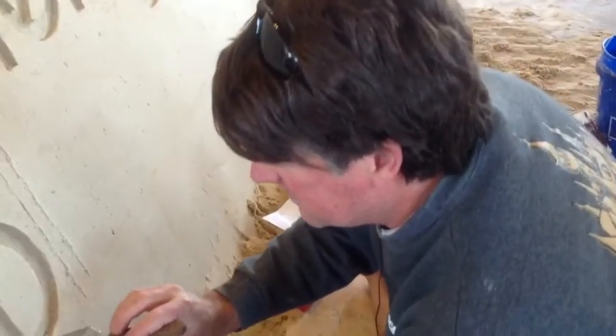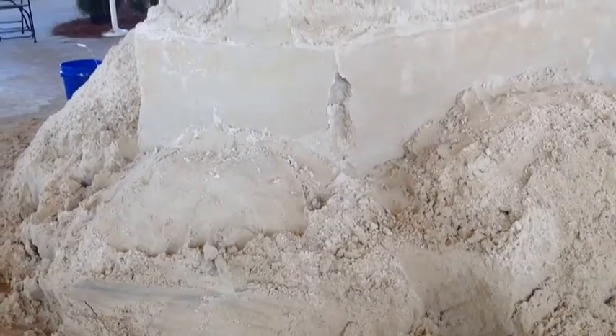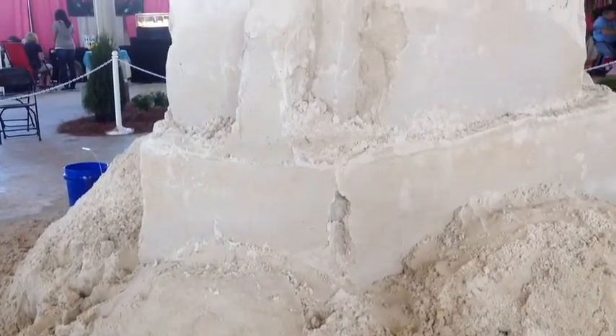What's the hardest thing about working with sand like this? It's probably the first day, which is all physical labor — shoveling all this sand up. That's probably the hardest part.